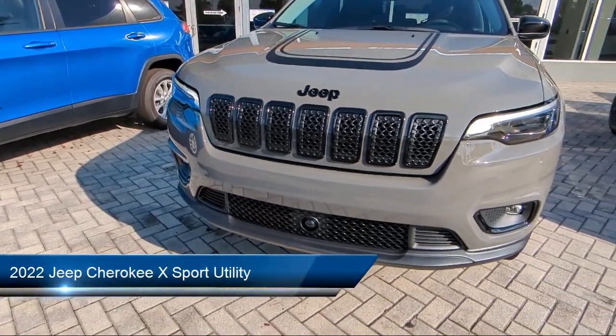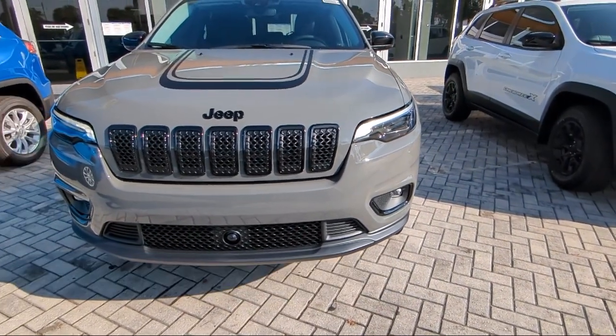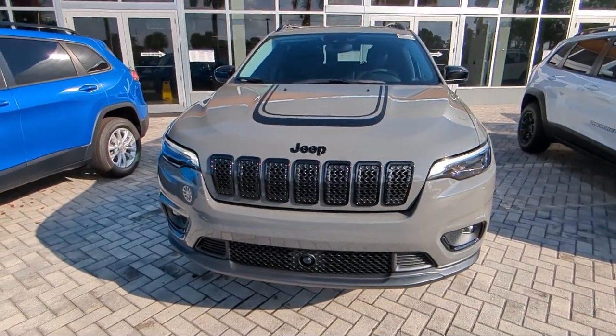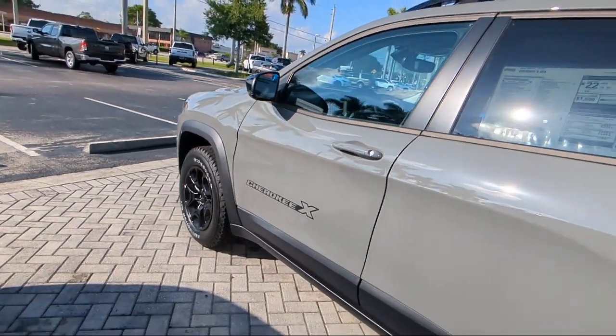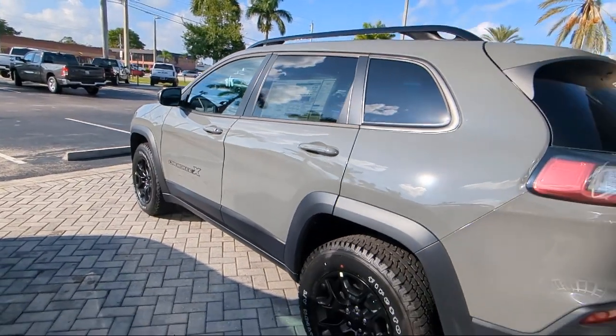It comes equipped with front LED fog lamps, park view rear backup camera, off-road suspension package, leather-wrapped shift knob, Sirius XM satellite radio, remote start system, heated door mirrors, Apple CarPlay and Android Auto, keyless entry, and rain-sensitive windshield wipers.